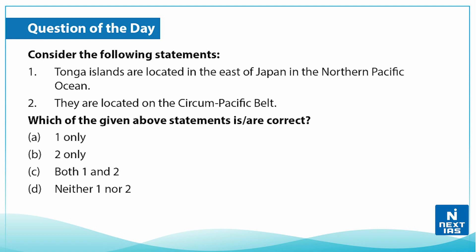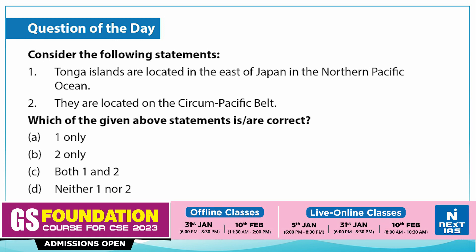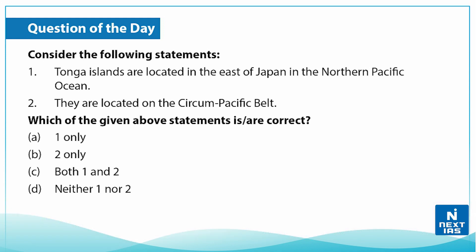Let us take up a practice question. Consider the following statements: First, Tonga islands are located to the east of Japan in the northern Pacific Ocean. Second, they are located on the Circum-Pacific Belt. Choose the correct statement. The correct answer is B — only the second statement is correct. The Tonga islands are located on the Circum-Pacific Belt.